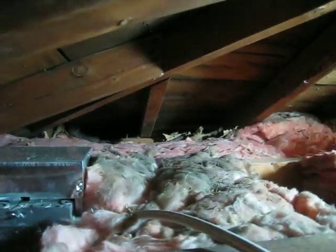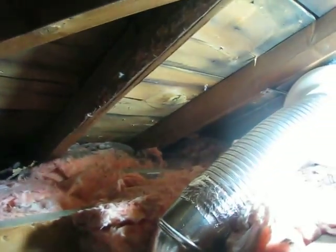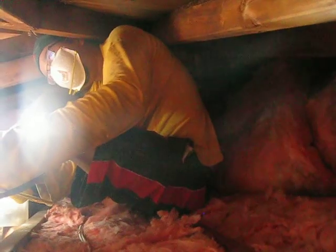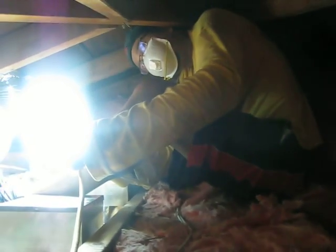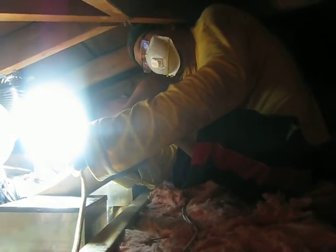I bet it was a squirrel. Yeah, it could have been a squirrel — something living up here. You can see there's all kinds of stuff around. We had an unwanted tenant, but we don't know what year that tenant was in here. Glad it's not dead, glad it didn't die in here. Well, if it died a long time ago it would just be a skeleton.